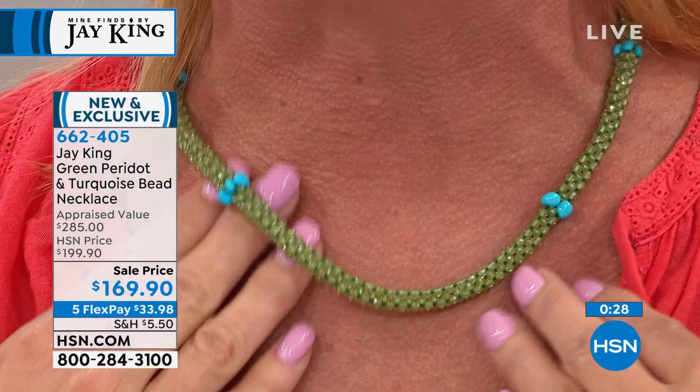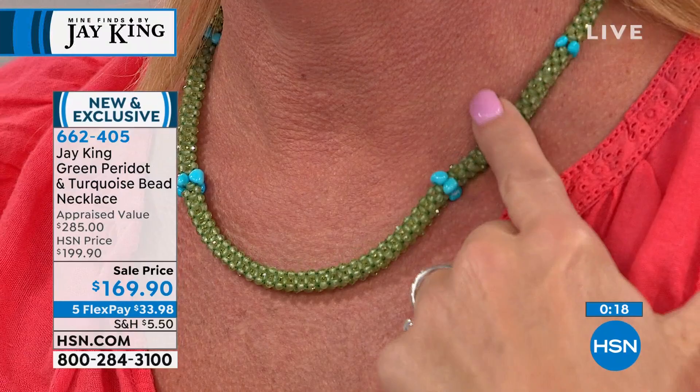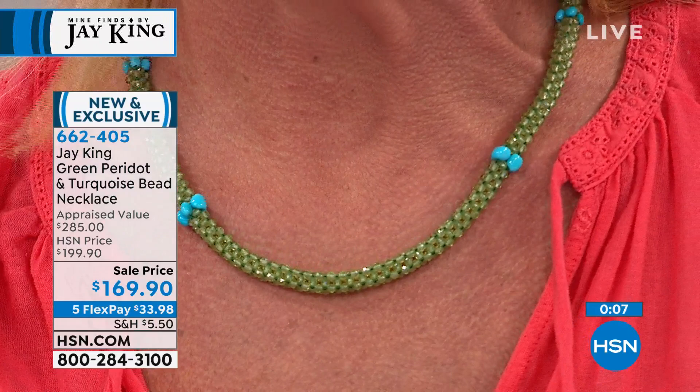Can you imagine how many carats of peridot are in this piece? They actually braid it. Fantastic — we'll tell you more. Lots brand new still to come.